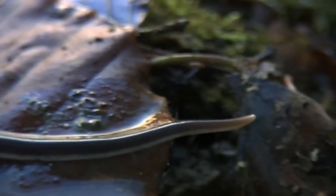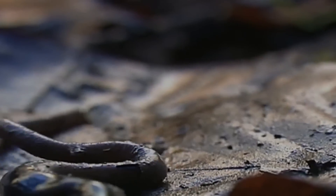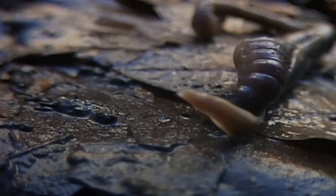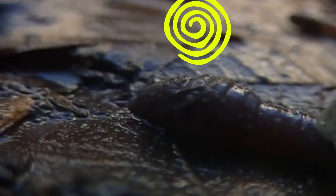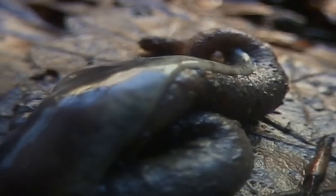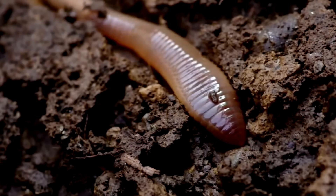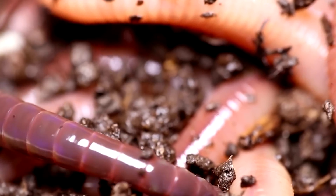Let's go back to worms, because hammerhead worms don't just feed on snails — their menu also includes earthworms. Once captured by the hammerhead worm, earthworms begin to react to the attack, but the predator uses its body muscles as well as sticky secretions to attach itself to the earthworm, essentially disorients the prey, and soon it becomes too late. And although this is a completely natural process, the eating habits of hammerhead worms can cost us all dearly.